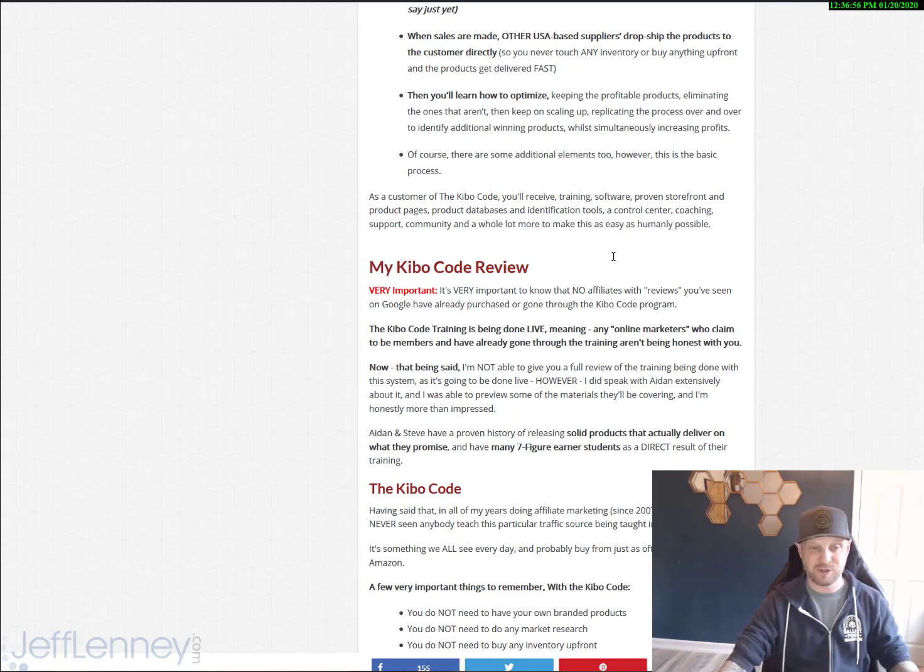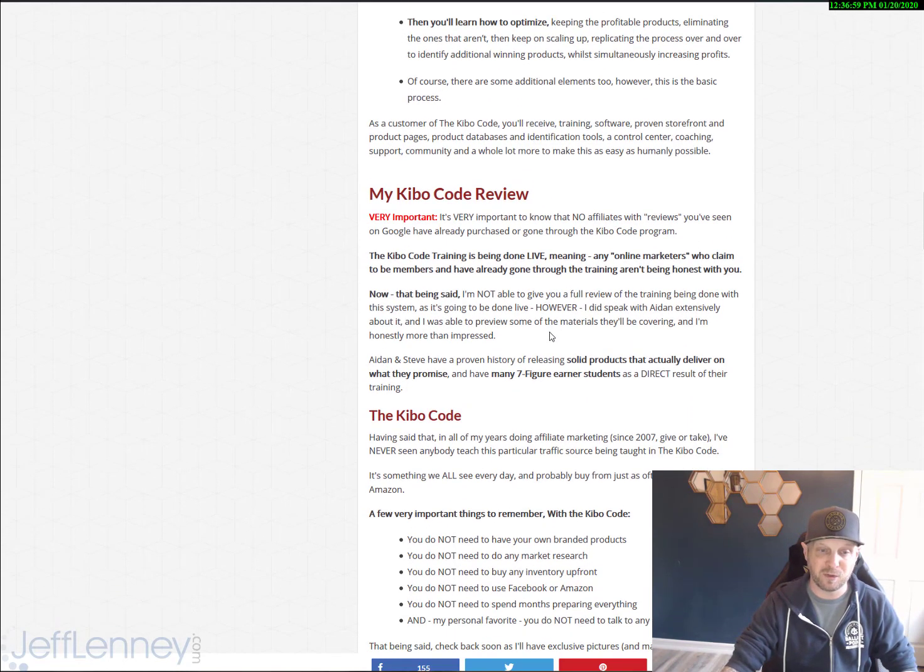They're just lying, trying to get your click and your commission. So I'm going to have my full review right here.